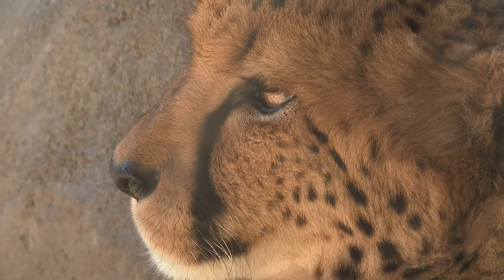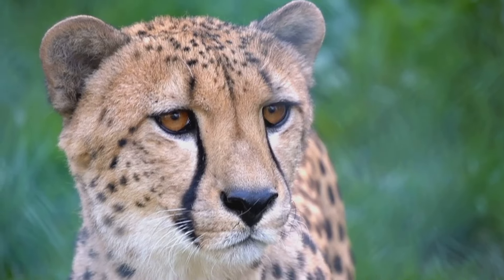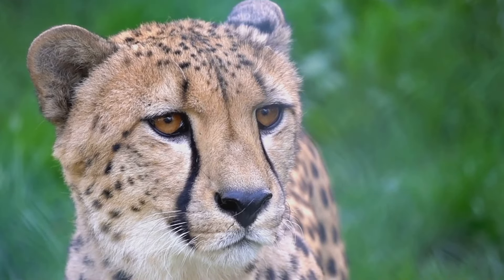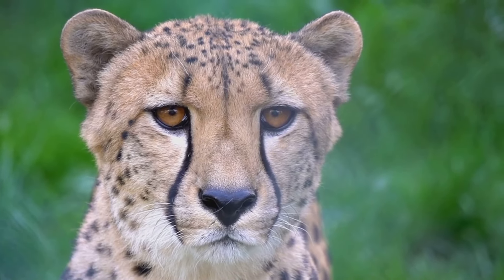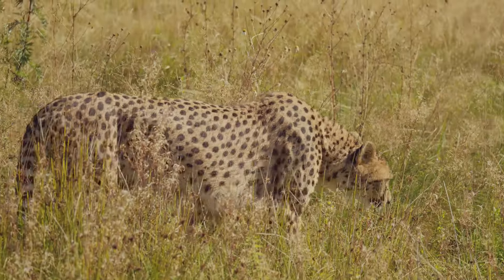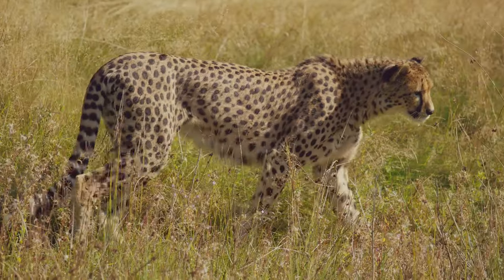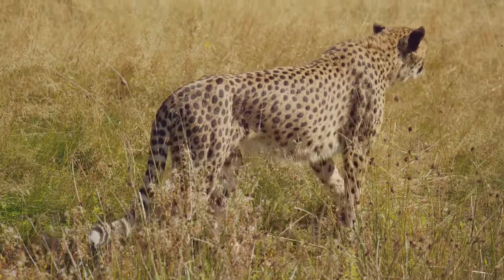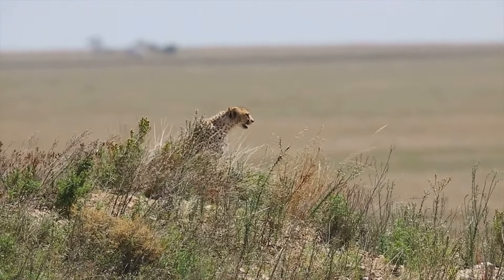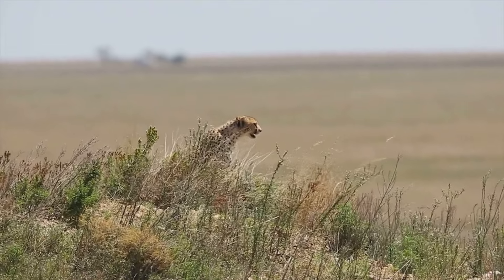The cheetah's slender, lightweight body and long legs are built for speed. Its large nasal passages allow for fast, deep breaths, supplying the necessary oxygen for high-speed pursuits. Its semi-retractable claws provide better grip, and a long muscular tail aids in balance and steering. The cheetah's habitat also plays a role — these cats are found primarily in the grasslands of sub-Saharan Africa, where wide open spaces allow them to reach their full speed potential, and ample cover enables stalking prey before the explosive chase begins.